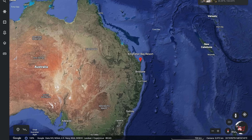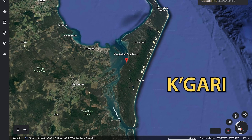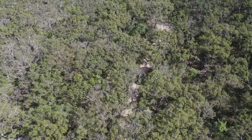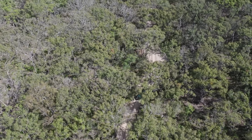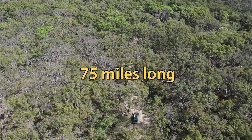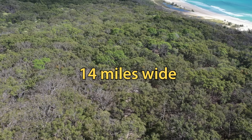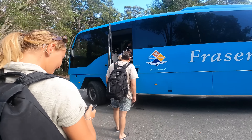We need some space! For reference, this is where the biggest sand island in the world is located, just off the east coast of Australia. So how the heck are we going to explore this huge area in a day? We're talking about 75 miles long — that's 123 kilometres — and it's 14 miles wide. We're going to need some assistance.